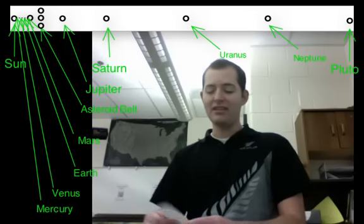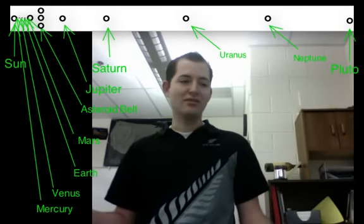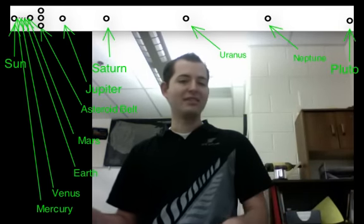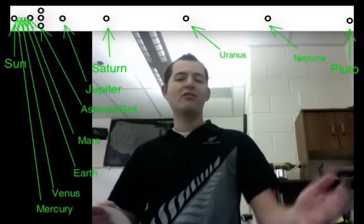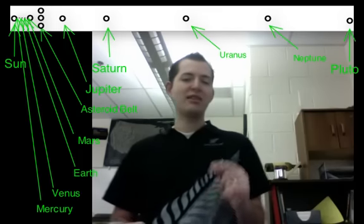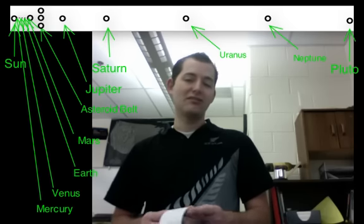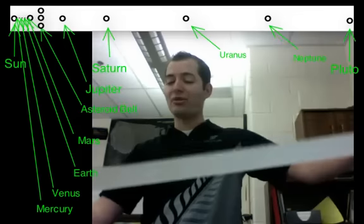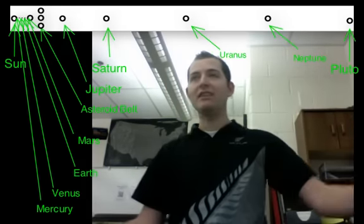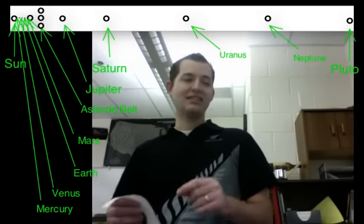We can also think about where the next closest star, Proxima Centauri, would be on our sheet of paper. A few pieces of information: Proxima Centauri is 4.3 light years from the sun, and one light year is about 65,000 AUs. Our piece of paper represents about 40 AUs. With that information we can calculate how many pieces of paper we'd need to represent the distance to Proxima Centauri from our sun.